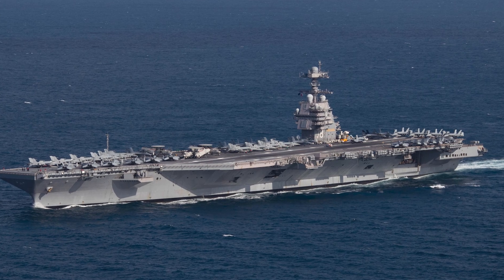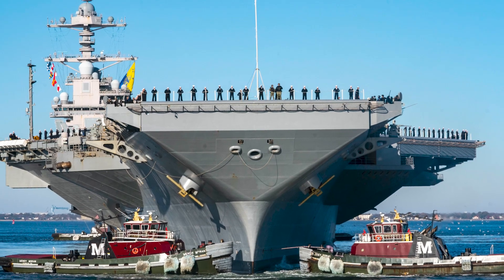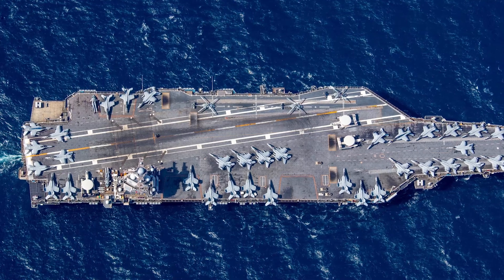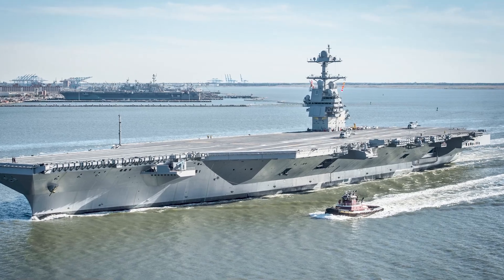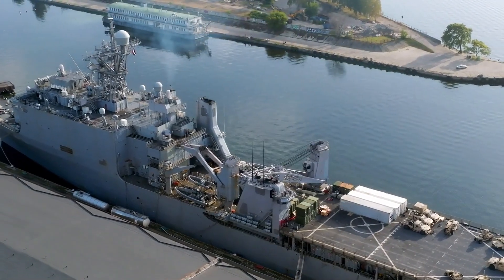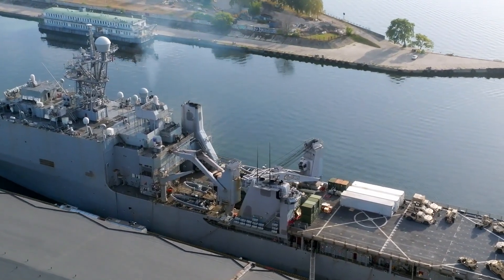The USS Gerald R. Ford, or CVN-78, is not just a marvel of modern engineering — it represents the future of naval power projection. Named after the 38th president of the United States, this aircraft carrier is the lead ship of her class and the first new U.S. aircraft carrier design in over 40 years. The ship itself is a staggering 1,092 feet in length — about the size of three football fields.